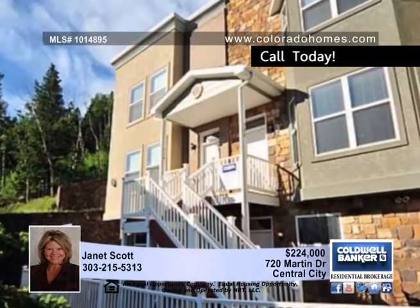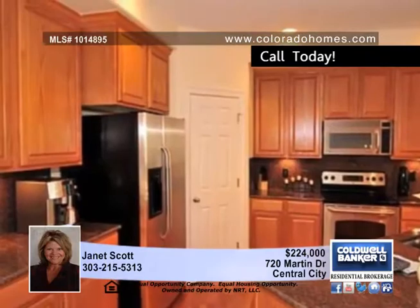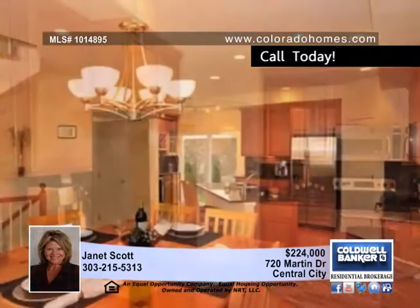Escape to resort-style living at Prospector's Run in Central City, steps away from gaming, opera, and mountain recreation. Ideal as a retreat or primary residence.